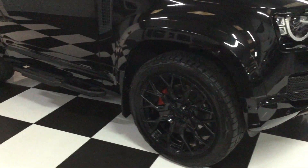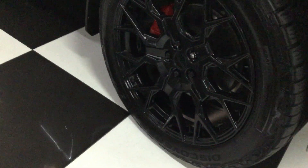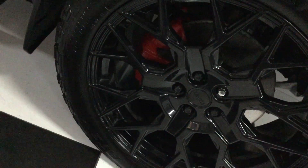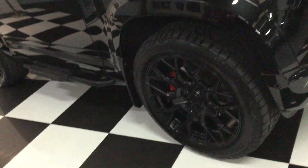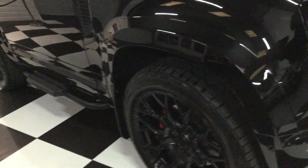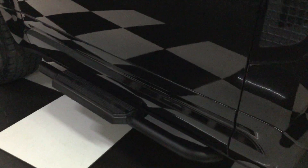Really looks nice this one — full black pack. We've got a 22 inch gloss black Velar wheel, obviously load rated, with red brake calipers and Cooper Discoverer tyres. Wheel arch extensions all body coloured, mud flaps fitted as well, and we've got the side steps. Really does look good.